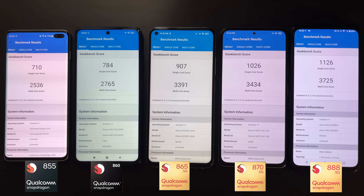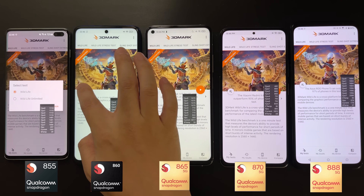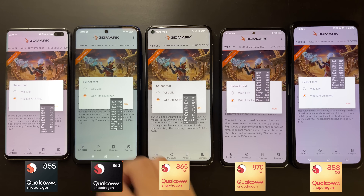From Snapdragon 855 to 888, every model number jump shows a performance improvement both in single-core and multi-core scores, which is great — larger numbers mean better performance. Next, we'll test 3DMark Wildlife, and again all devices are cooled so they won't thermal throttle.